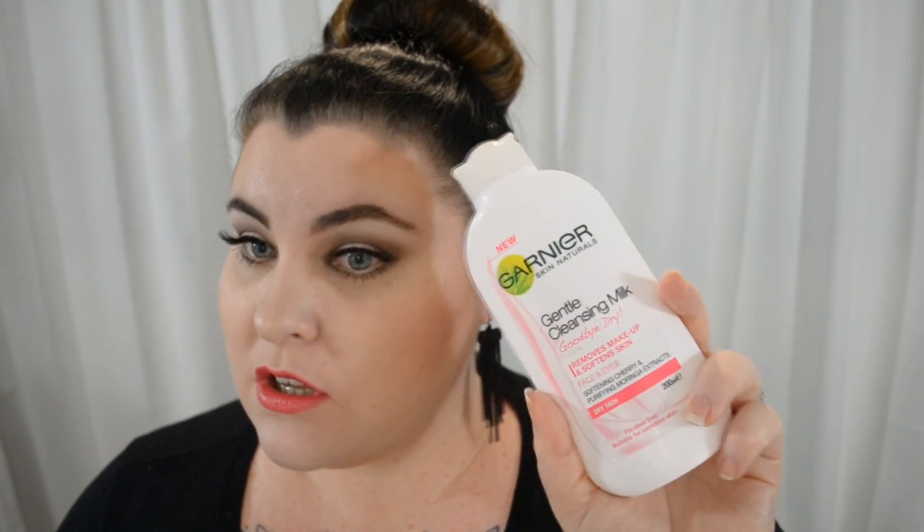Moving on to cleansers now — this is going to seem like a lot of products and it's really not. I'm super lazy with my skin. I do all this in the shower and I don't do it all every day. Generally of a morning I will use this one — it is just a Garnier cleansing milk for dry skin. It's so moisturizing; it's so weird — you put it on, wash it off, and your skin feels moisturized like you've just put moisturizer on. I love this. But I also take issue with my pores — I have quite large pores and as I've gotten older they've become more noticeable.